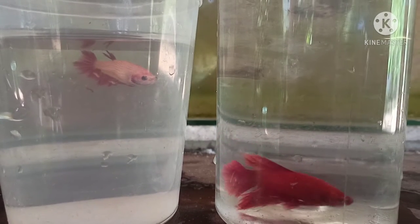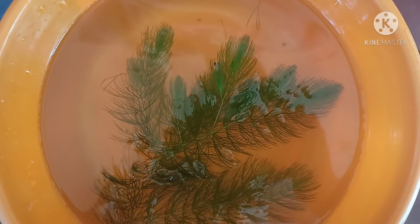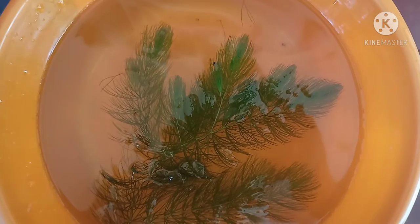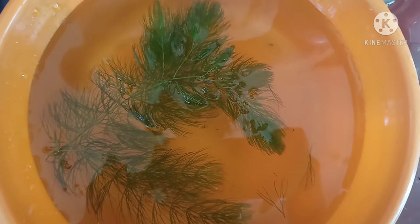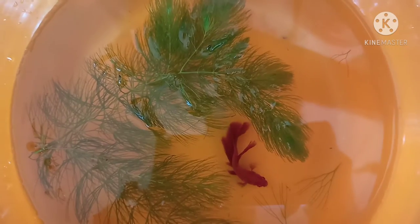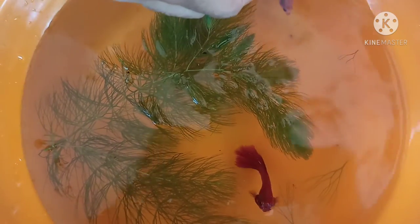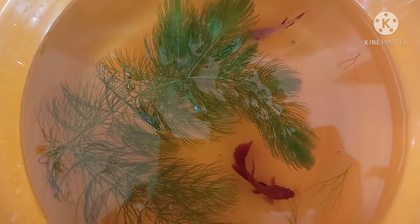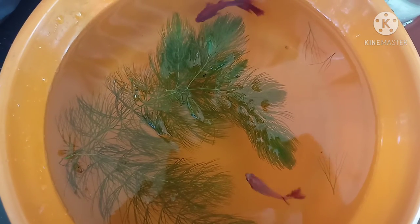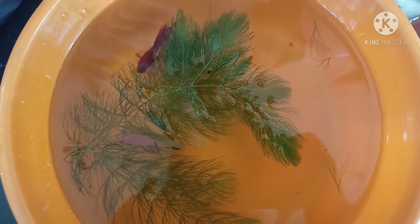Now we are going to condition the male and female. We will get them into a feeding condition at night. This is how we condition the male, and we will also be able to keep the female. In the future we will be able to keep them from fighting.